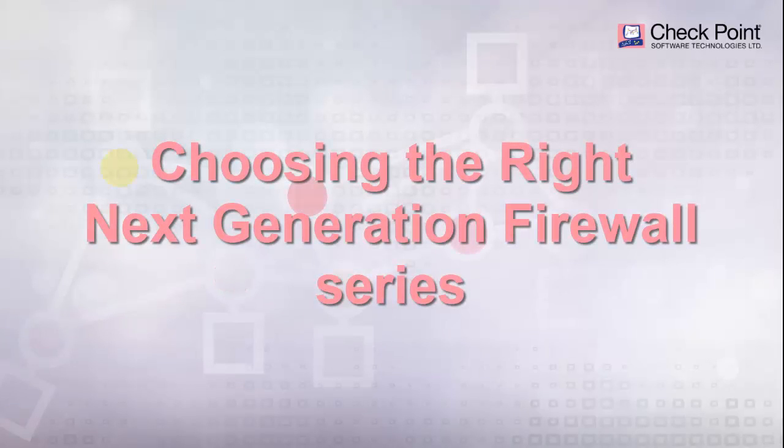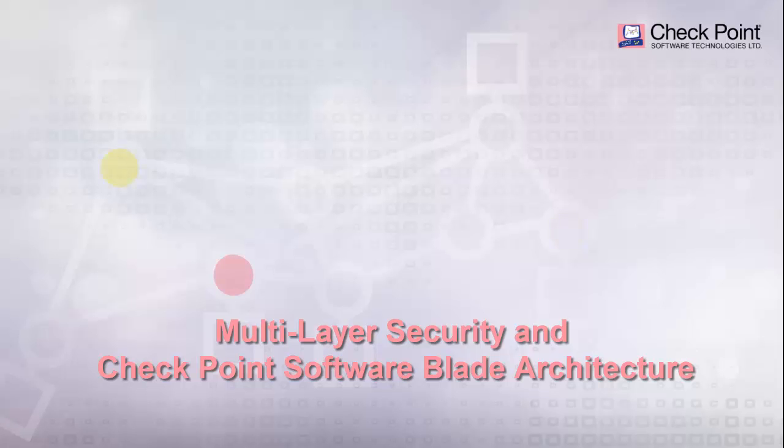Welcome to another video in the series, Choosing the Right Next Generation Firewall. We will be going through multi-layer security and Checkpoint Software Blades architecture.